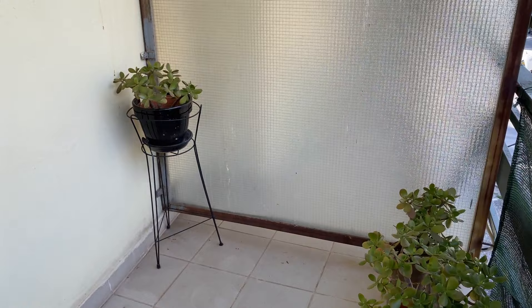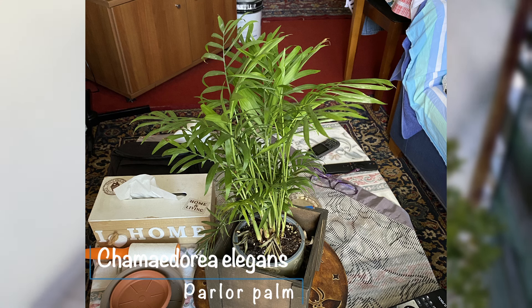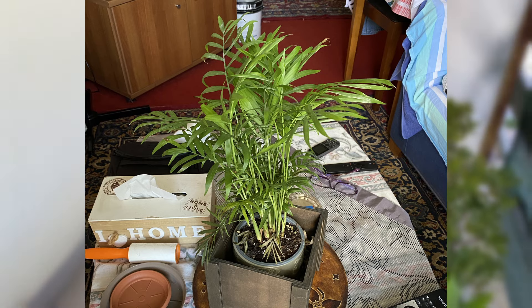I forgot I had one more plant — the parlour palm, situated in the living room. Another common plant but I absolutely adore it; I should get a big one for my room too. I'm well aware that my plants are pretty much very common houseplants, but I love them so much and I'm so excited to keep growing my collection.